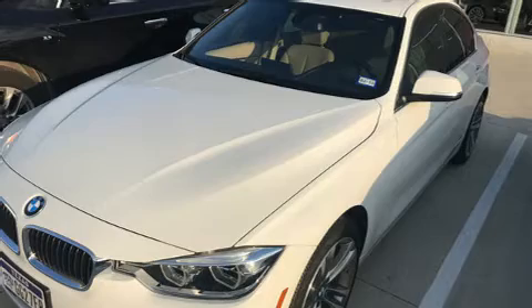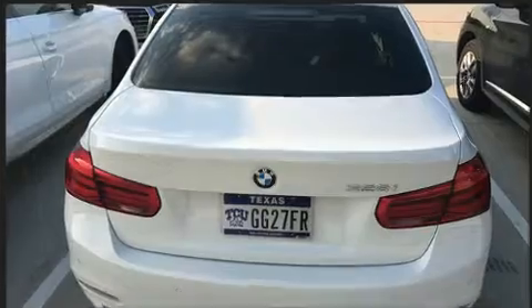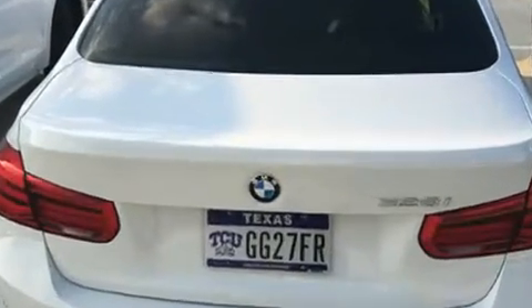Familiarize yourself with the 2016 BMW 328i. This four-door, five-passenger sedan still has less than 10,000 miles. It features an automatic transmission, rear-wheel drive, and a two-liter four-cylinder engine.